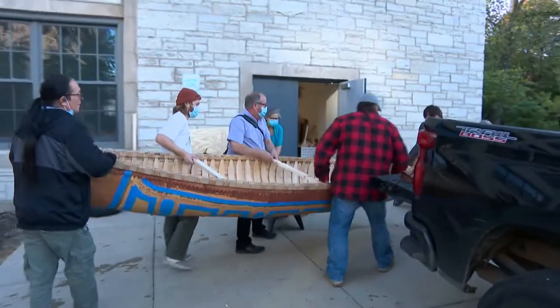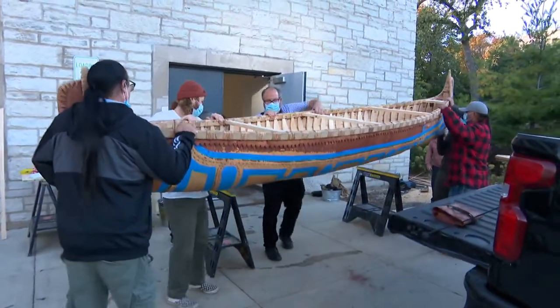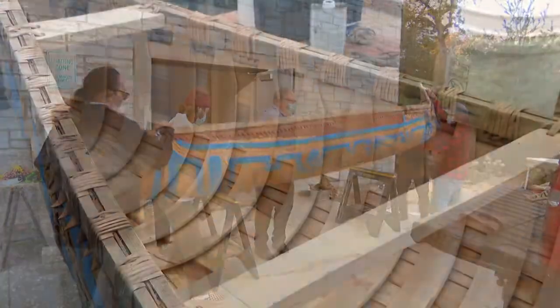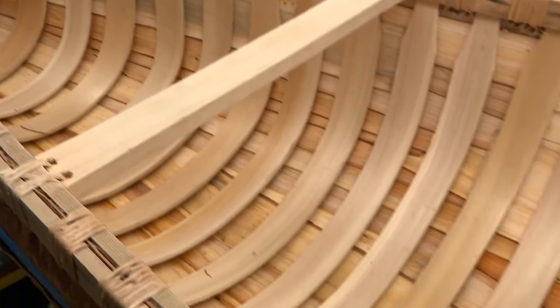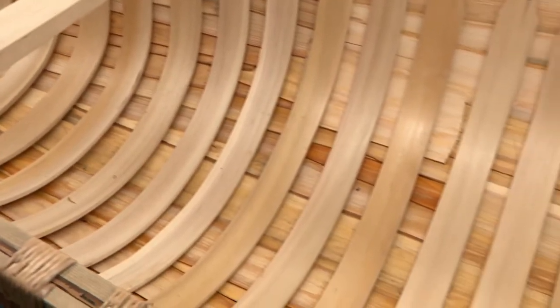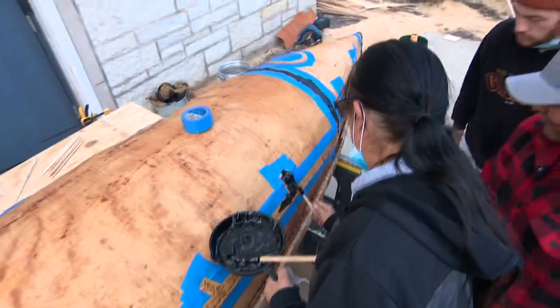As Northwestern's artist-in-residence, Valliere built this 16-foot canoe with students in about two weeks. Different wood was harvested throughout the year, from the spruce root stitching to the cedar ribs to the birch bark sides covered in pine pitch.